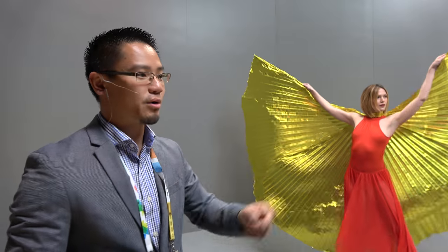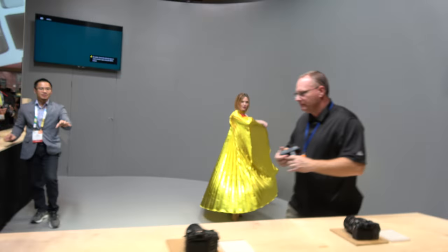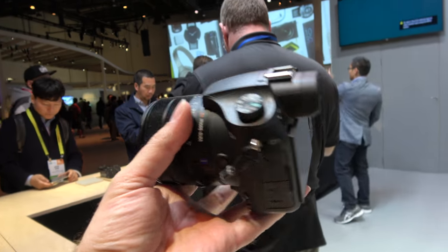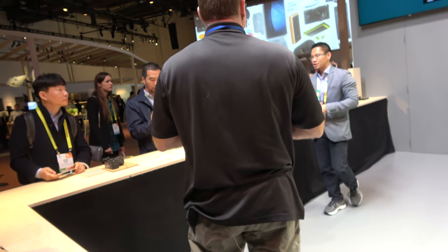We have OLED TrueFinders on pretty much every camera we have here as well. If the 24-70 lens on the RX100 Mark V isn't quite long enough for you, we've also got the big brother to it — the RX10 Mark III. That camera features a 24-600 millimeter optical zoom. That lens can literally zoom all the way across this very large Sony booth, so try that one out if you get a chance.